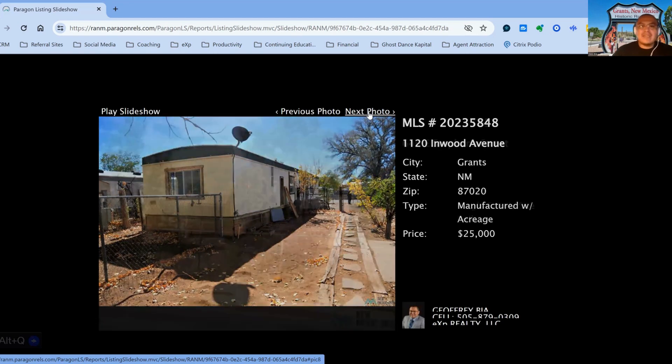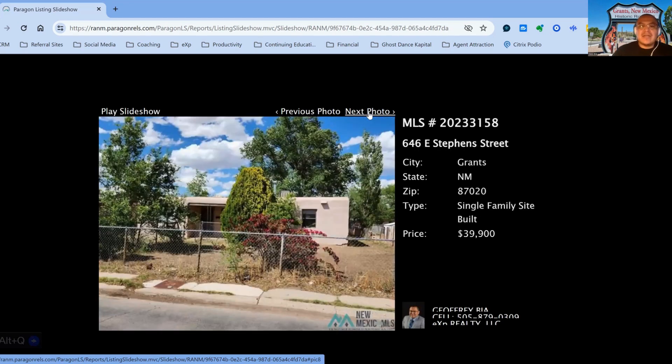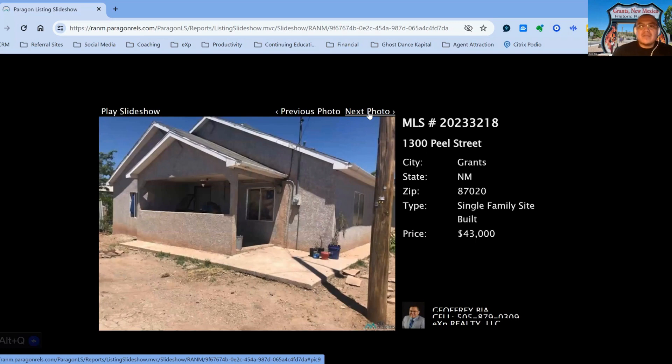The next property we have is 646 East Stephen Street, downtown area, on the market for $39,900, two-bedroom, one-bath property, built in 1957, 182 days on the market.